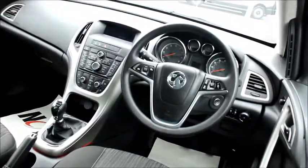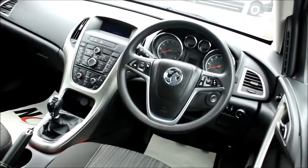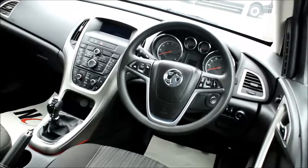In the front of the car we have climate control, air conditioning, auxiliary inputs, cruise control on the steering wheel, audio controls for the stereo and your mobile phone on the steering wheel, and chrome dials.